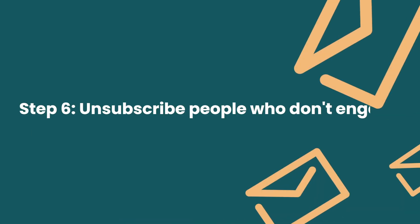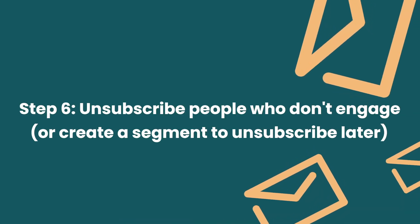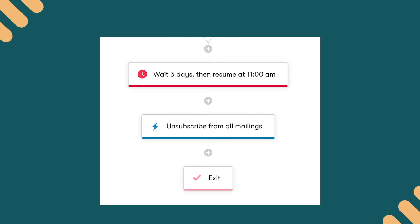Step number six: allow about five to seven days at the end of the workflow so recipients actually have time to re-engage. What happens after will depend on your email platform. If you're using Drip, you can add an action at the end of the workflow that will automatically unsubscribe people. An alternative is to tag recipients or add a custom property, then build a segment with these people. The segment will keep updating automatically, and you should exclude that segment from all of your newsletter or broadcast sends. You can manually unsubscribe this segment every once in a while, or you can wait until Black Friday season, email them one more time, and then unsubscribe them.